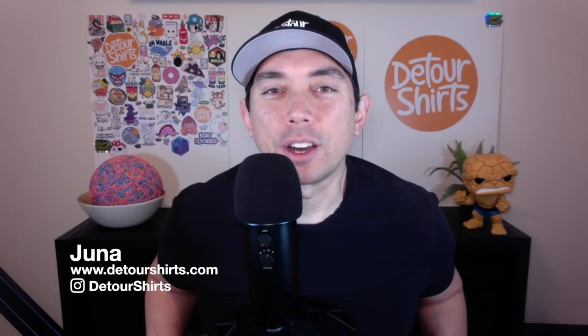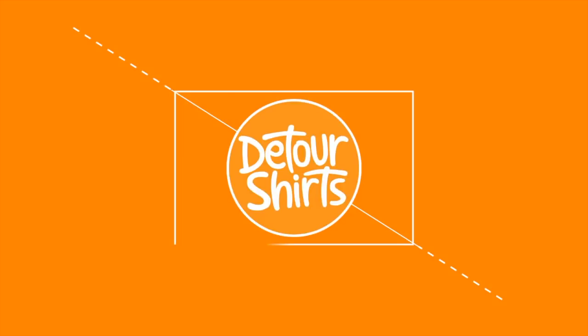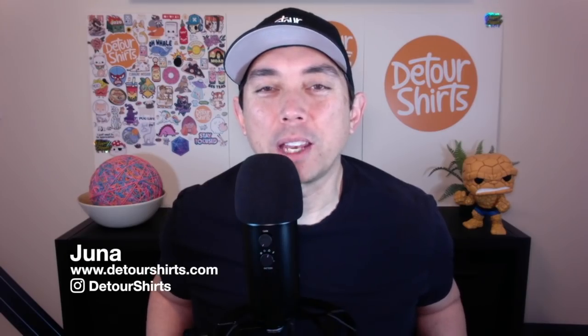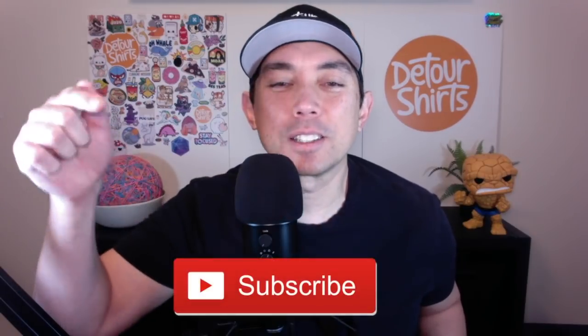In this video we're going to talk about 10 new Redbubble trends with low competition. My name is Juna with Detour Shirts, the channel all about helping you design and sell t-shirts online. If that's something you'd like to do, don't forget to hit that subscribe button. So in this video we're going to do 10 more Redbubble trends with low competition.